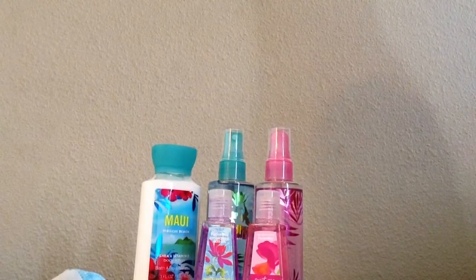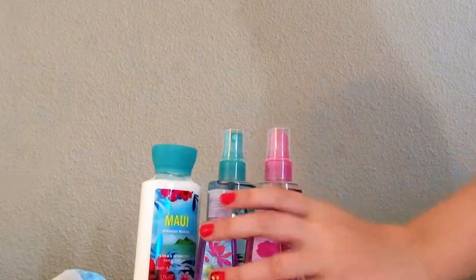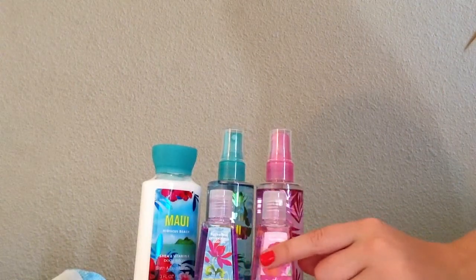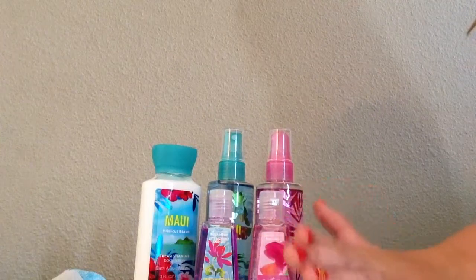Thanks for watching, and I hope you like these and try them out, because they really smell good. Thanks for watching, and I'll see you guys later.